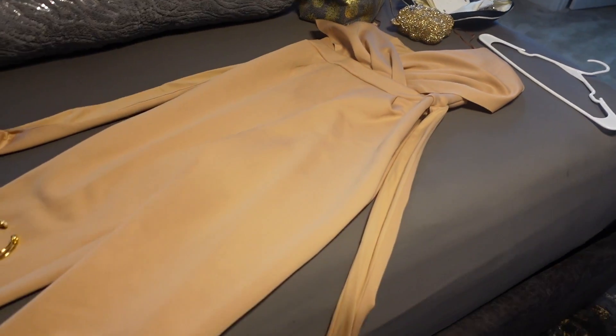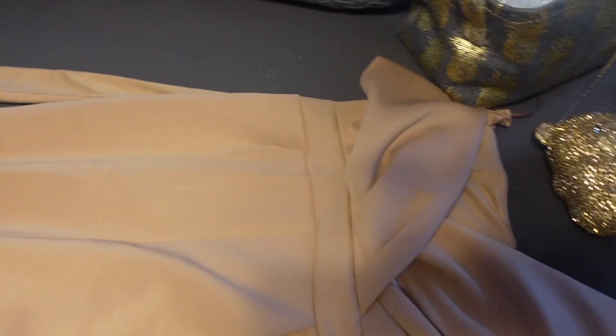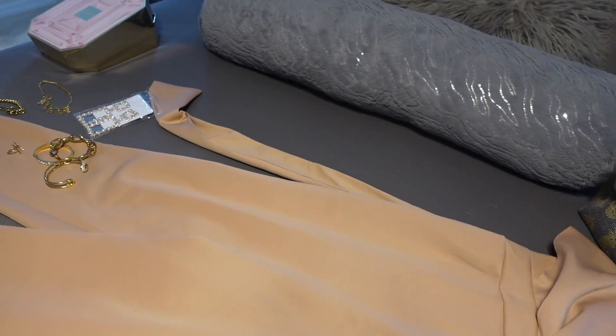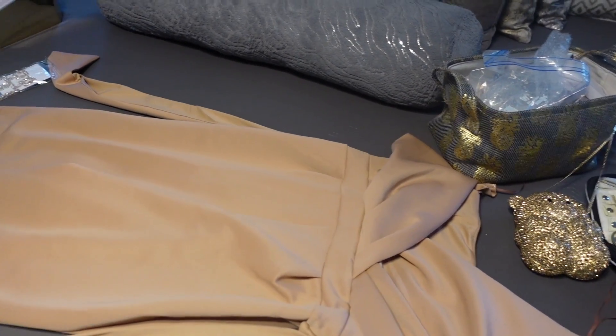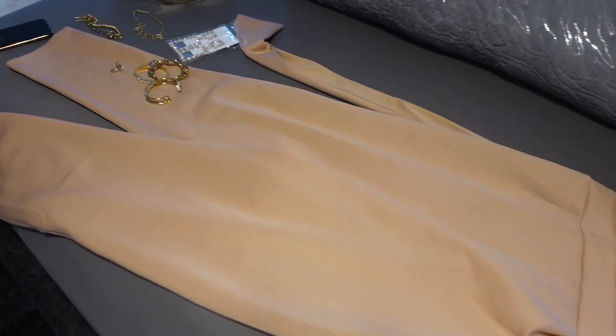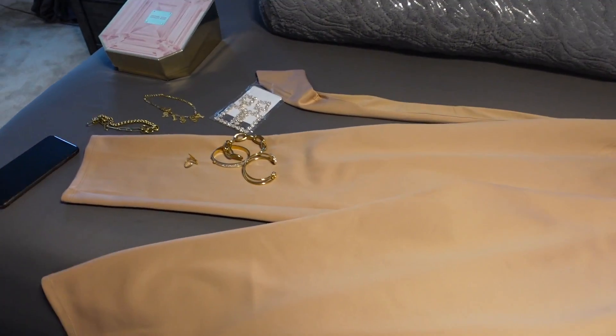I haven't decided which sandals I'm going to put on as yet, but this is it, guys. I'm super excited. So this is my getting ready with me — I'm going to show you guys when I get dressed and my makeup part, so stay tuned. You guys will love it.